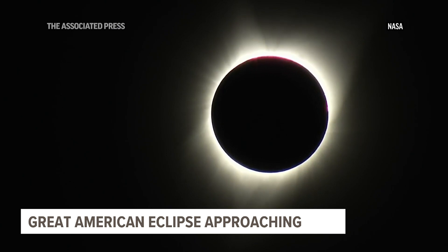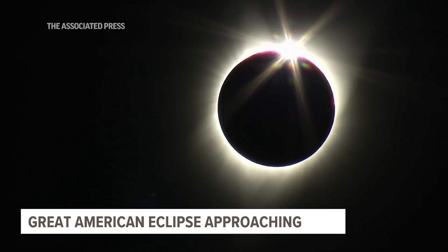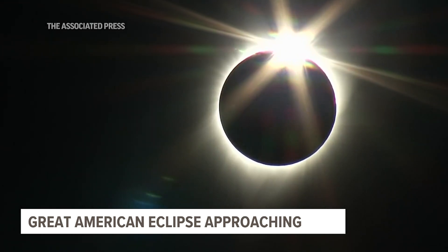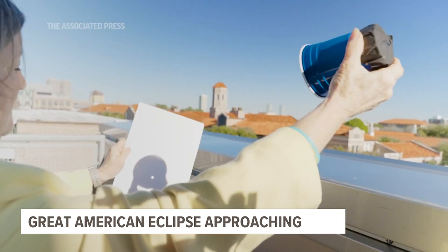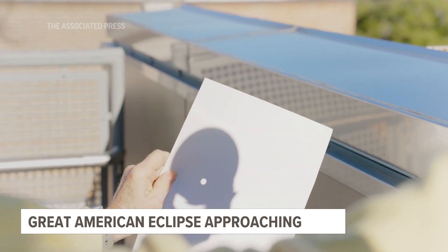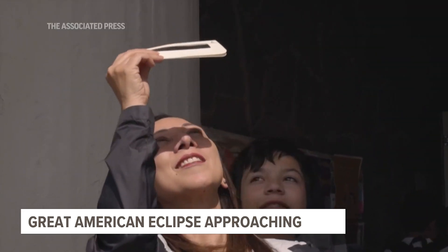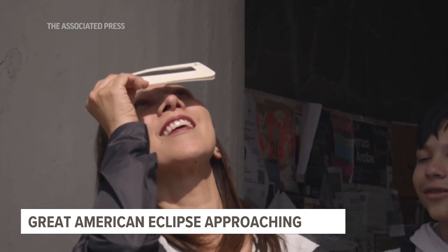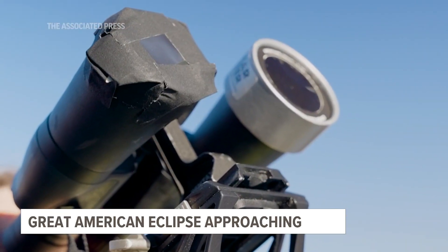Then as it comes out, you'll see what we call Bailey's beads — the little red beads along the horizon. And when you see that, you know totality is about over, and then here comes the diamond ring, and then you have the same things on the other side. You get the shadow bands. It's a real visceral experience, and the whole anticipation — is the weather going to hold? Is it going to work out? It adds to the magic and mystery of it. When it really happens, it's just an amazing rush.